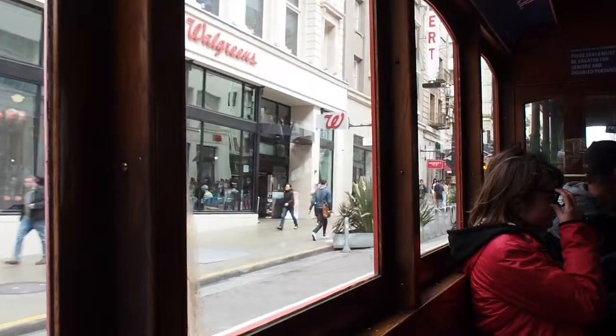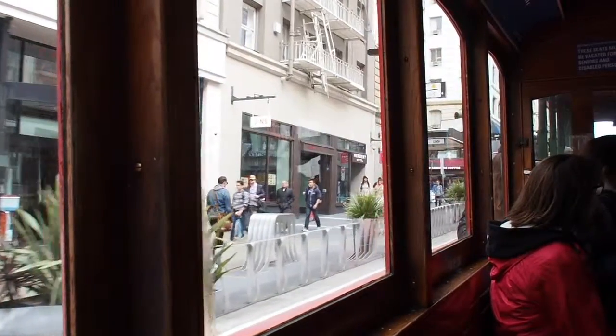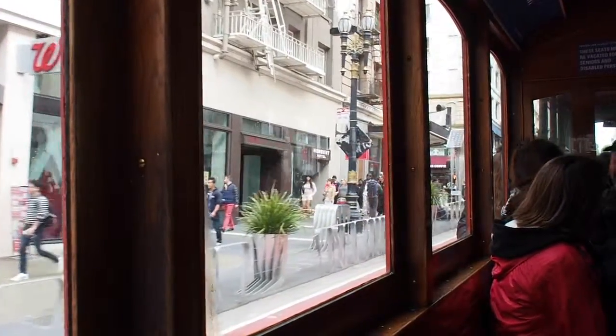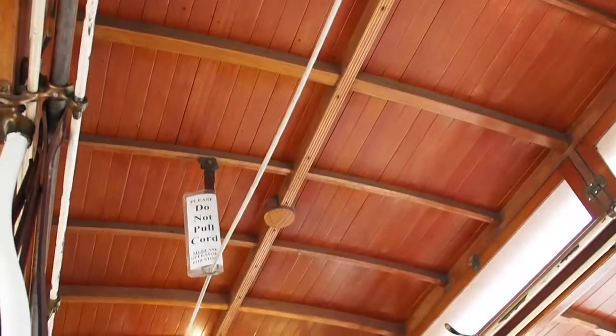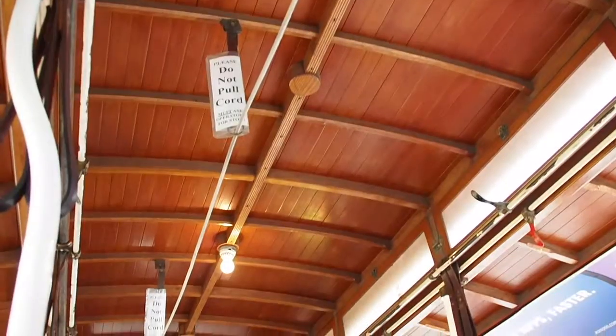Now let's talk about the components of the cable car. Despite the technological advancement at the time, there are only 13 moving parts. Because the cable car not only travels uphill but downhill, it is made up of seven brakes.